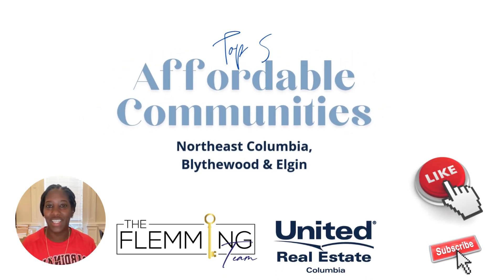Hey guys, welcome back and thanks for tuning in. It's Shana with the Fleming Team, and today we are taking a look at the top five affordable communities in Northeast Columbia, Blythewood, and Elgin, South Carolina.